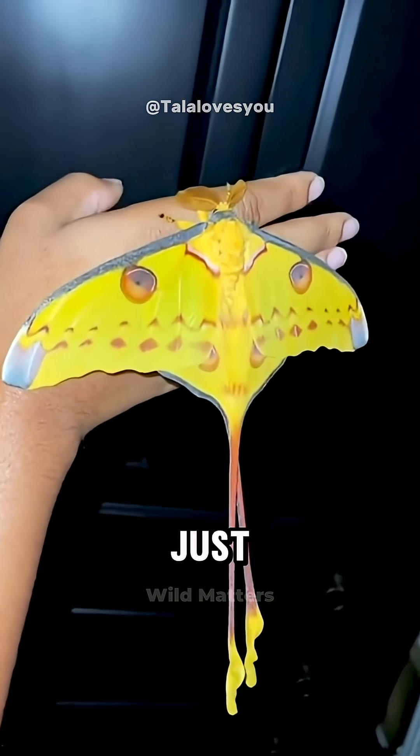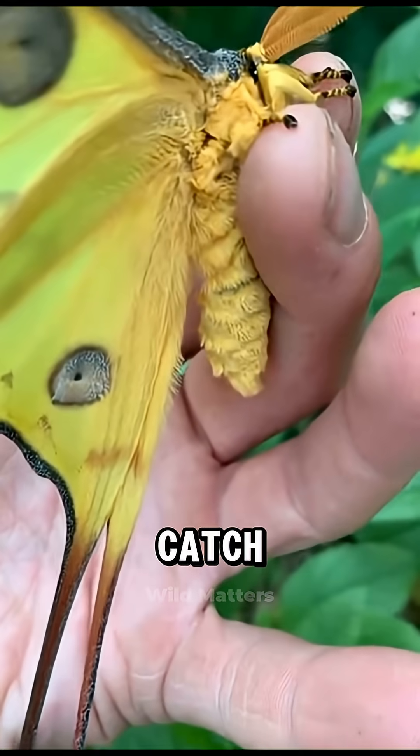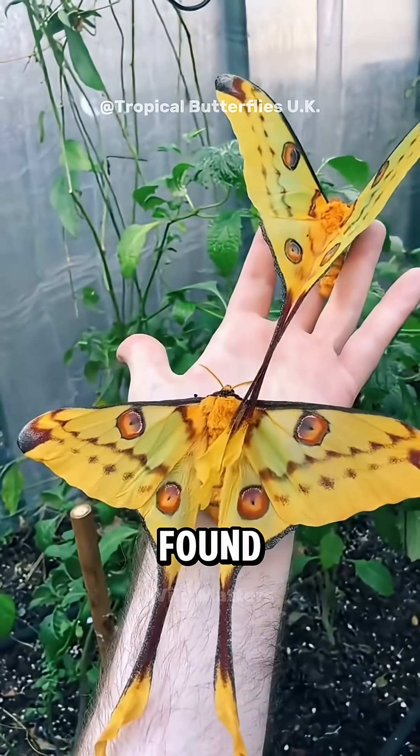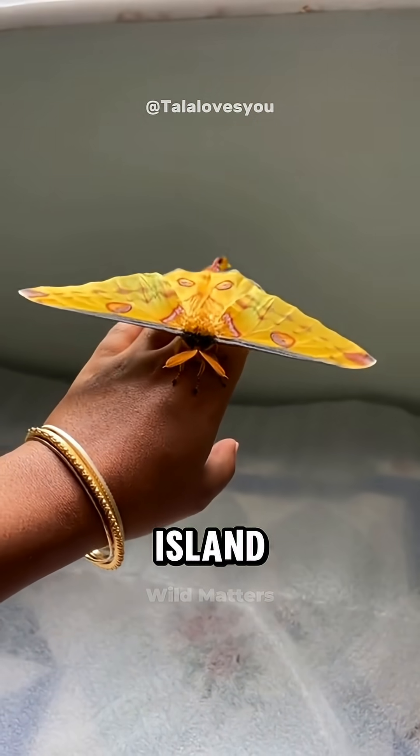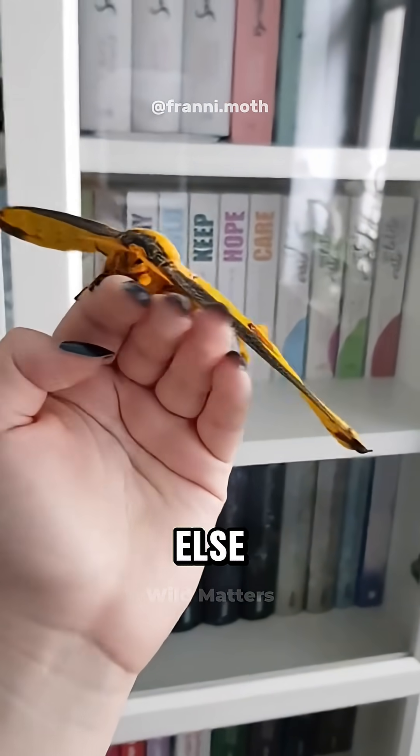Those long tails aren't just for beauty — they actually help confuse predators that try to catch it. The Comet Moth is found only in Madagascar, an island filled with amazing animals and plants found nowhere else on Earth.